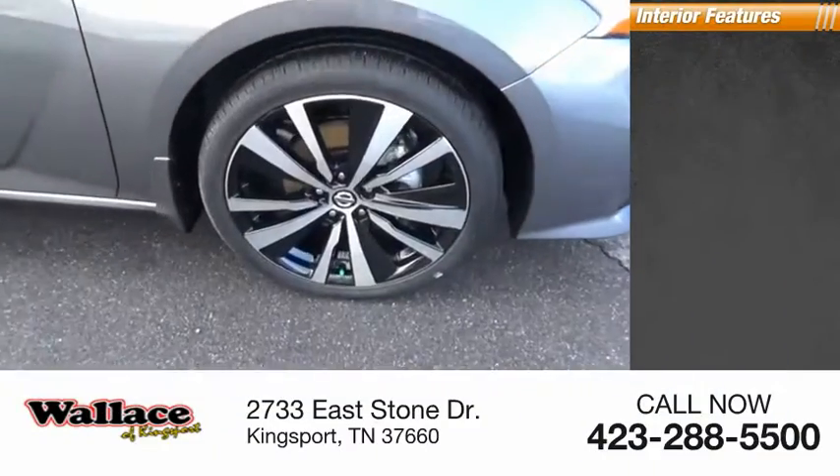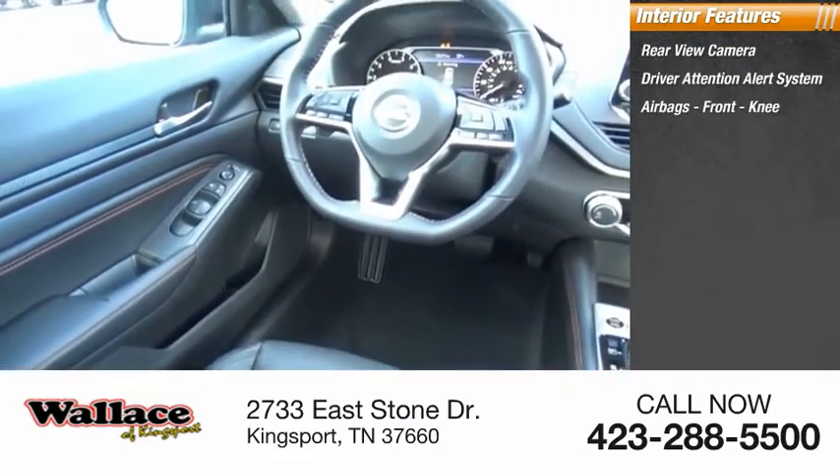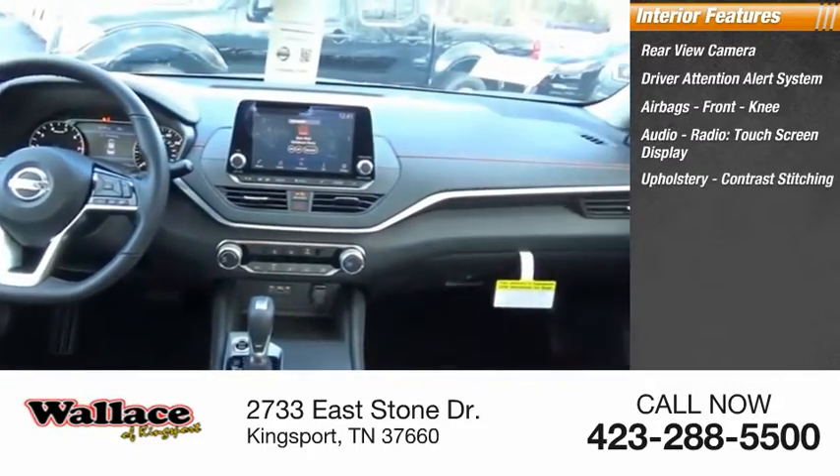Inside you'll find a rear view camera, driver attention alert system, airbags, front knee airbag, audio radio, touchscreen display, upholstery with contrast stitching.